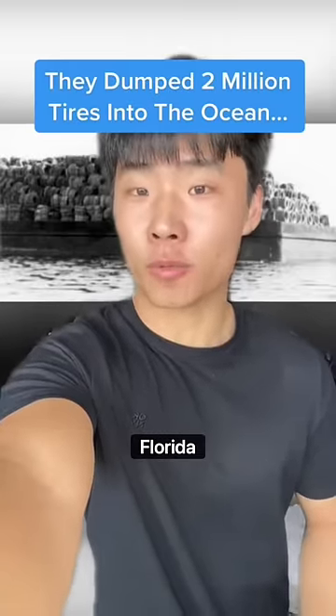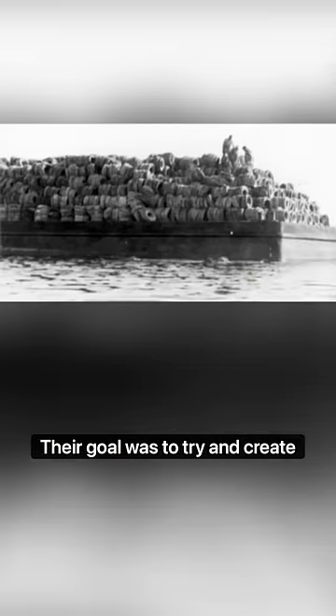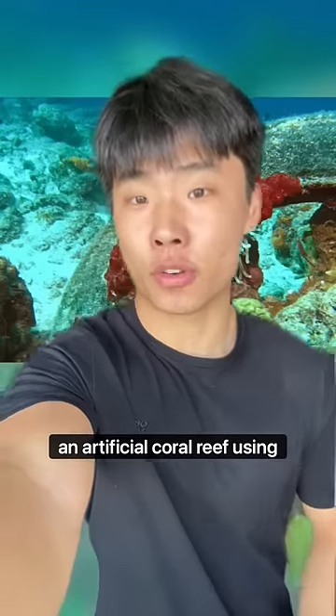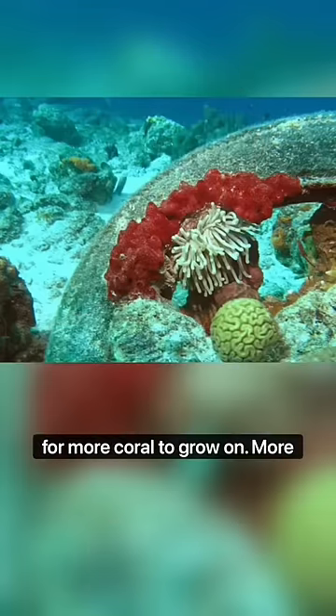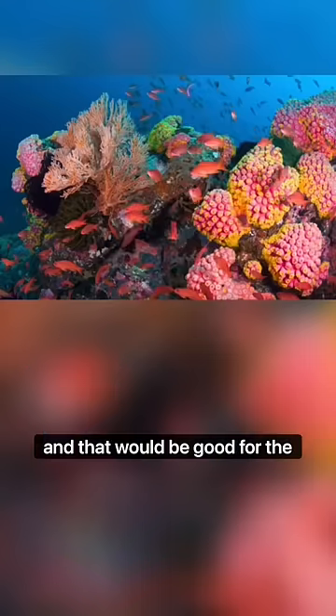Back in the 1970s, a group of fishermen from Florida decided to organize a campaign to dump around 2 million tires into the Atlantic Ocean right outside the coast of Fort Lauderdale. Their goal was to try and create an artificial coral reef using the tires as a foundation for more coral to grow on. More coral would then mean more habitats for fish and other sea life, and that would be good for the ocean.